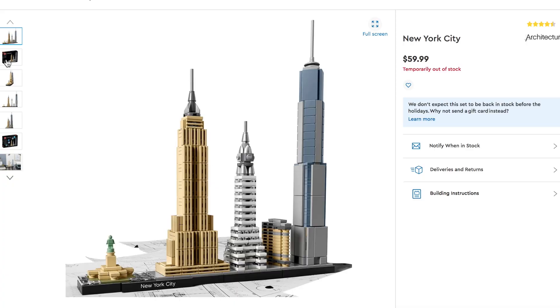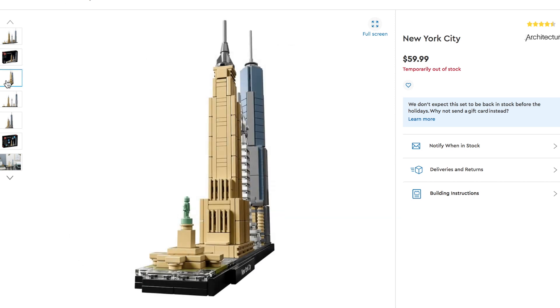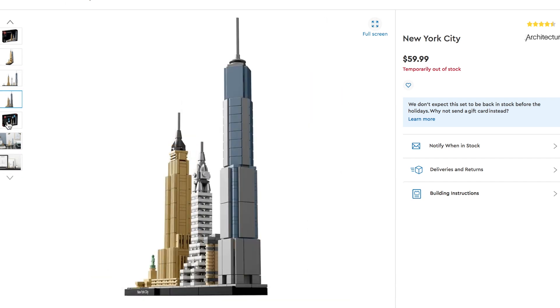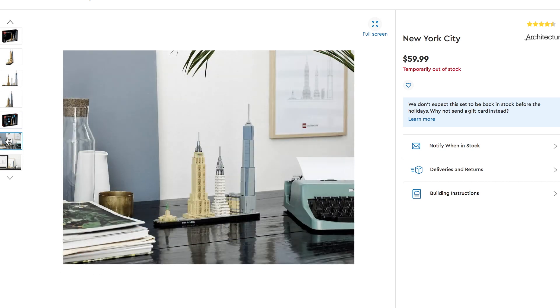Keeping it lighter money-wise, this one is going to be the Architecture set — New York City. I've got the Dubai over there and the Tokyo over there, and I want to collect as many as I can — ones where I've been, like Paris, England, San Francisco, Vegas, and Shanghai. The problem is when you start adding all those up it turns into a lot of money for just Architecture sets. I don't know if my wife's going to be able to find the New York City one since it's been out of stock, but I challenged her — if you can find it, I'd love to have it.